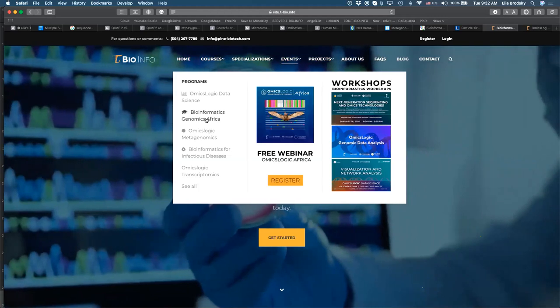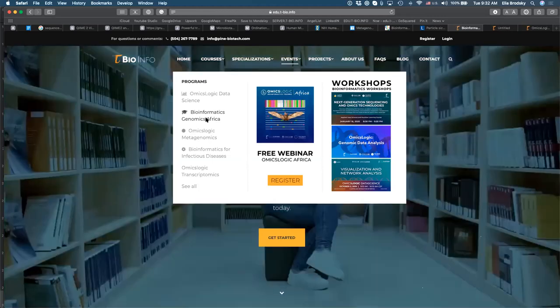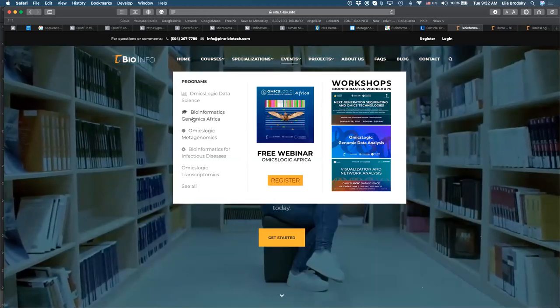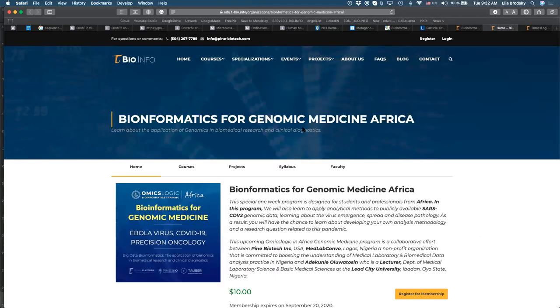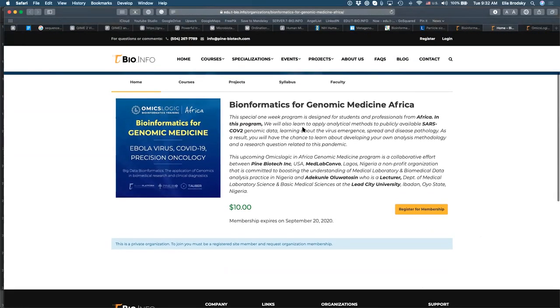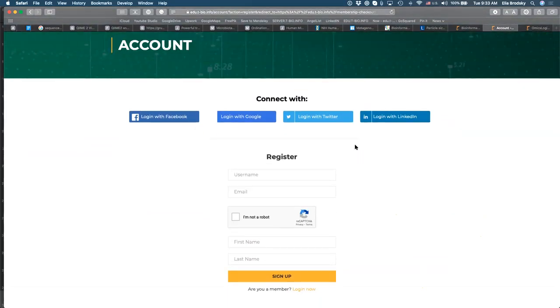Once you navigate to Bioinformatics for Genomics in Africa, you will see the homepage for this program. There is a button to register for membership. From this button, you can complete your registration. There is a link for pre-registration, but that pre-registration only gives us your information to reach out to you.